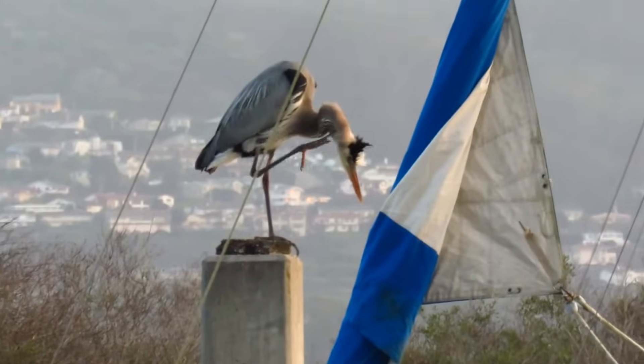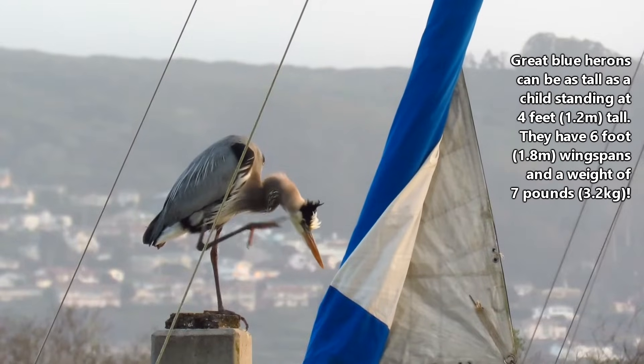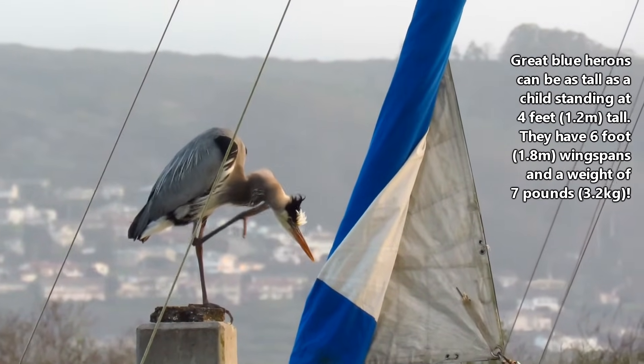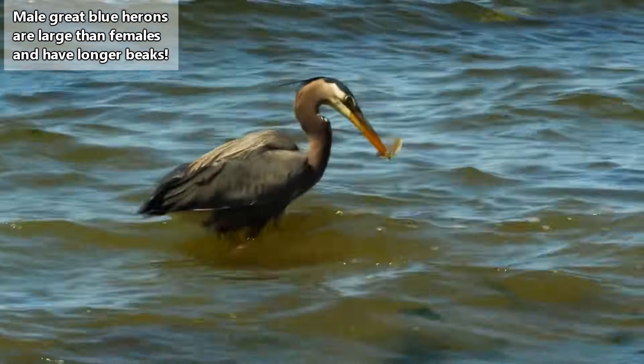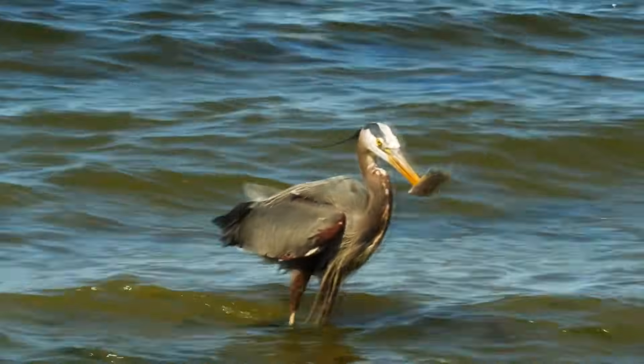Great blue herons are the largest herons in North America. They can grow to be over 4 feet tall, and have wingspans that average 6 feet. In weight, they can reach 7 pounds. That tall, slender figure gives them access to deeper water, giving these birds an advantage over other birds sharing their habitats.